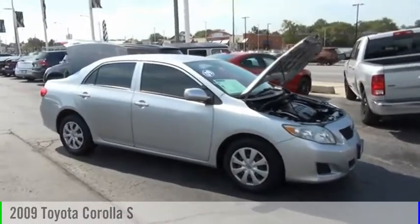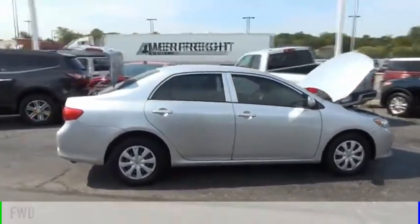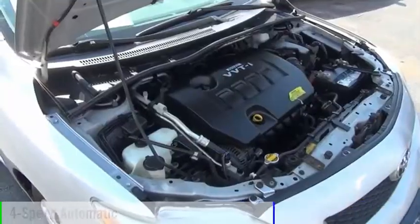Come test drive the 2009 Corolla. This vehicle is powered by a front-wheel drive, four-cylinder, 1.8-liter engine, and comes with a four-speed automatic transmission.